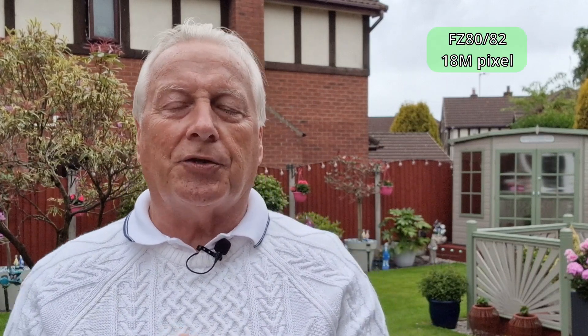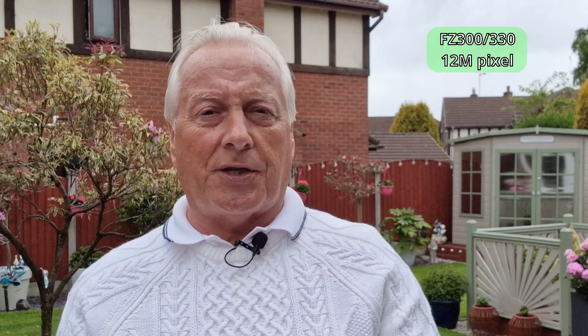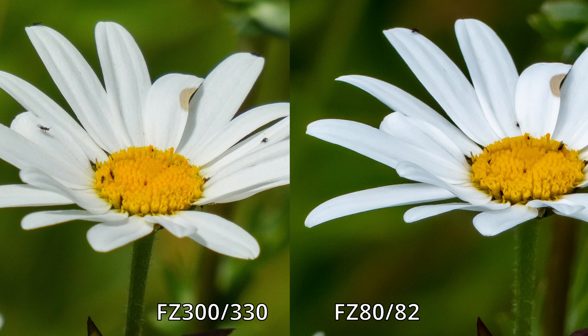The answer is in several parts. Basically the FZ80-82 has an 18 megapixel sensor, where the FZ300-330 has a 12 megapixel sensor. So the FZ80-82 has really a third more pixels to the same unit area of sensor. If the lens can resolve that amount of detail, the FZ80-82 shot should have more fine detail. But because of the smaller pixel size, you get the downside effect of noise at lower light levels. In reasonably bright light the FZ80-82 can give better images, but once light levels start to drop, you're at a disadvantage with the FZ80-82.